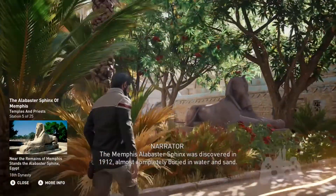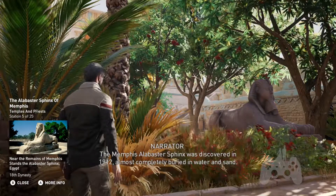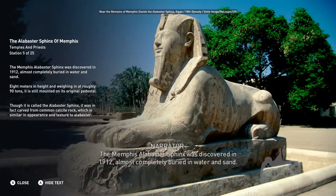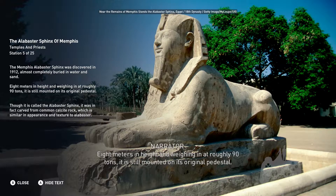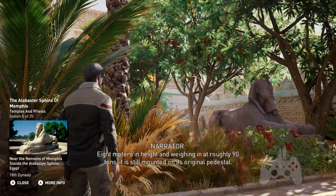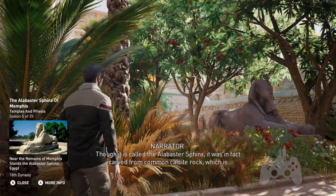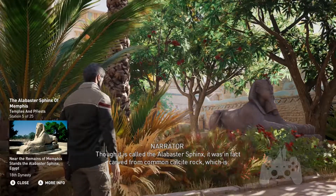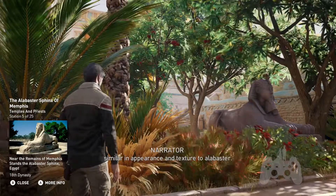The Memphis Alabaster Sphinx was discovered in 1912, almost completely buried in water and sand. Eight meters in height and weighing in at roughly 90 tons, it is still mounted on its original pedestal. Though it is called the Alabaster Sphinx, it was in fact carved from common calcite rock, which is similar in appearance and texture to alabaster.